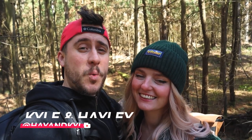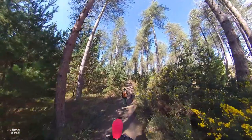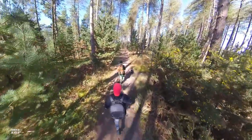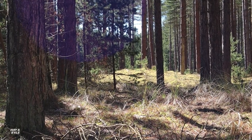Welcome back to the channel. If you're new around here, my name is Kyle and I'm Hayley. Today we have brought you to one of our favorite must-see spots in Wales — Newborough Forest. We've brought you back to the Isle of Anglesey and to easily one of our most favorite spots on the island, which is Newborough Forest.